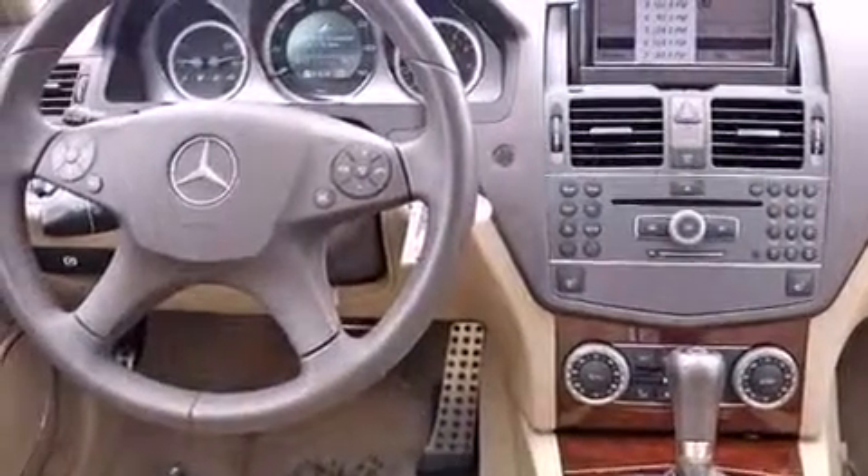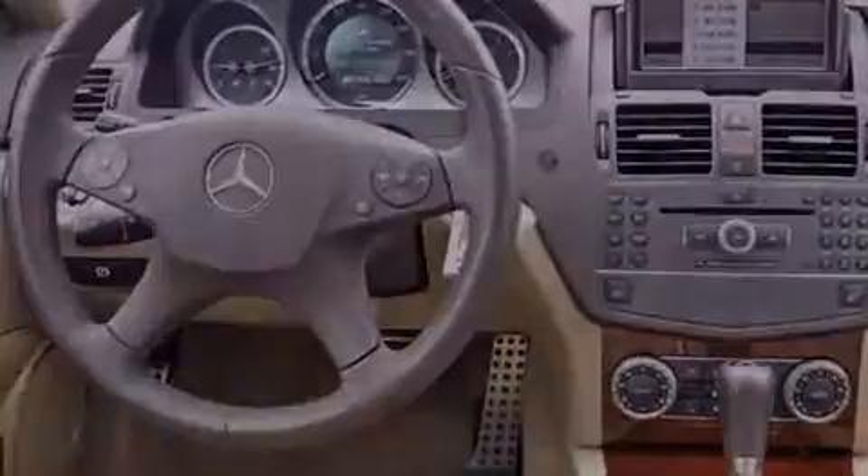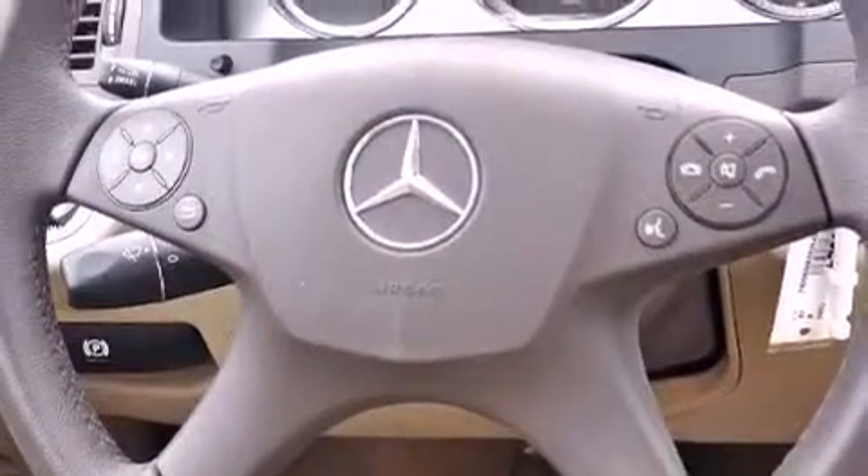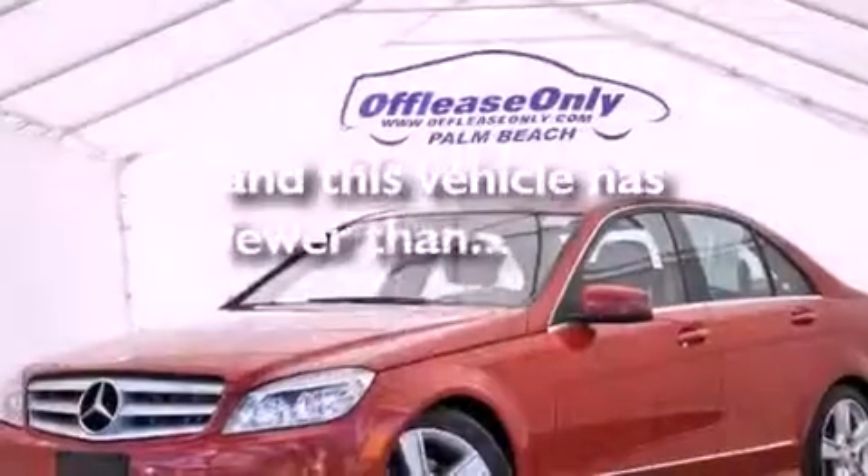Also included are performance tires, a passenger-side vanity mirror, an anti-lock braking system, a rear window defroster, and this vehicle has less than 16,000 miles.